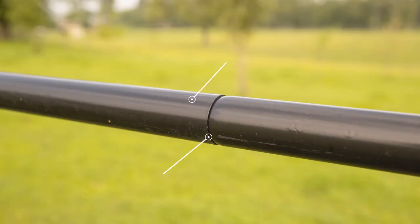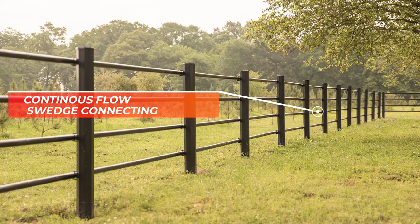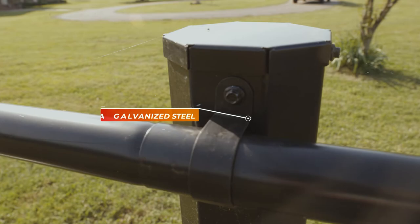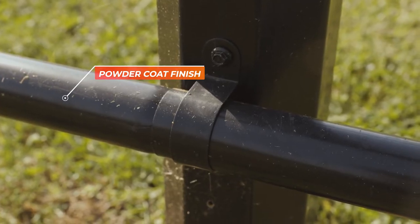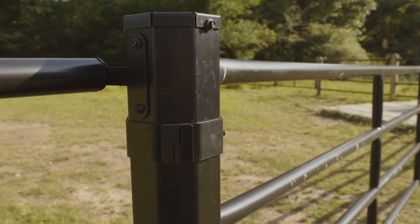Utilizing the same swedge connecting rail as our popular Ponderosa fence, our new estate fencing flows beautifully along the contour of your land. With rails and posts constructed from galvanized material covered with an architectural grade powder coat finish, this fence resists fading, rust, and other harsh conditions that Mother Nature may throw at it.